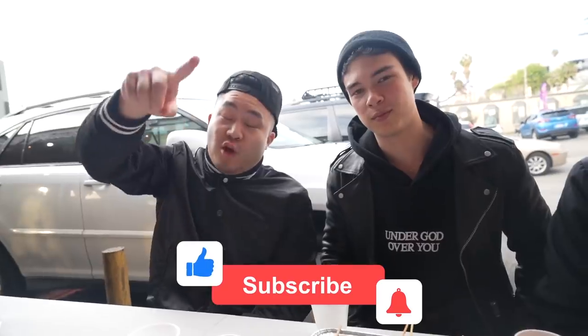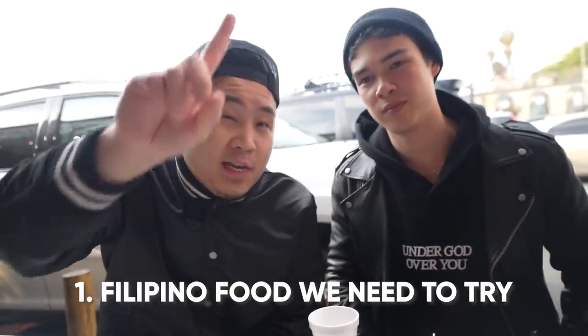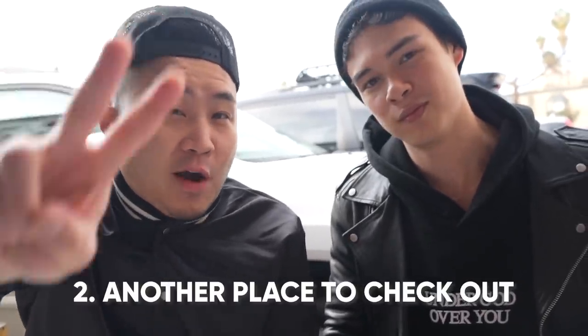In the comment section below, give us a big thumbs up, let us know what Filipino food we need to try that we didn't show today, and what other ethnic neighborhood around America we should check out. Thank you so much for watching — check out Ryan's information down below. We are in historic Filipino town in LA, and it was all love. Until next time, we out. Peace.